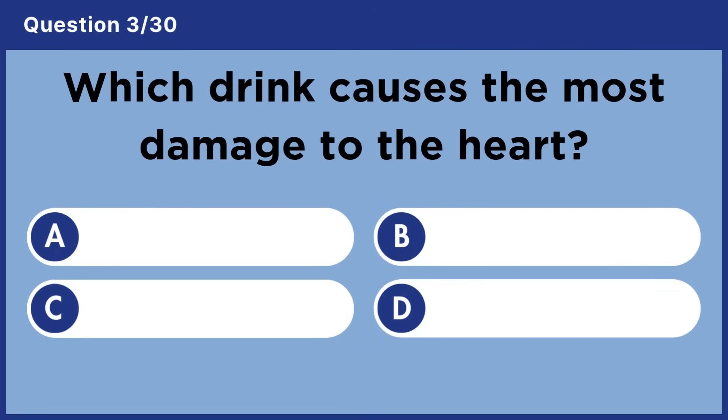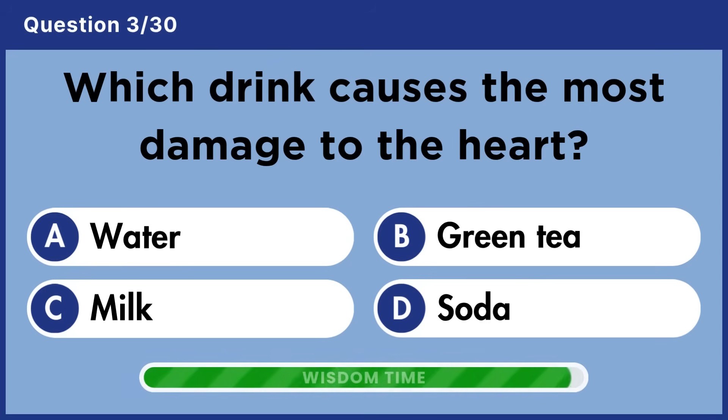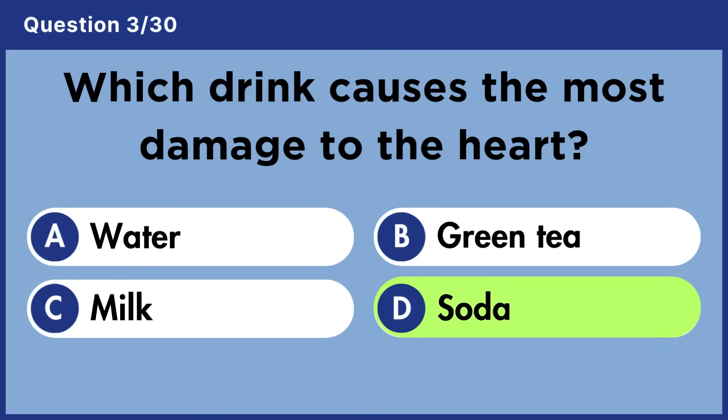Which drink causes the most damage to the heart? Answer D: Soda.